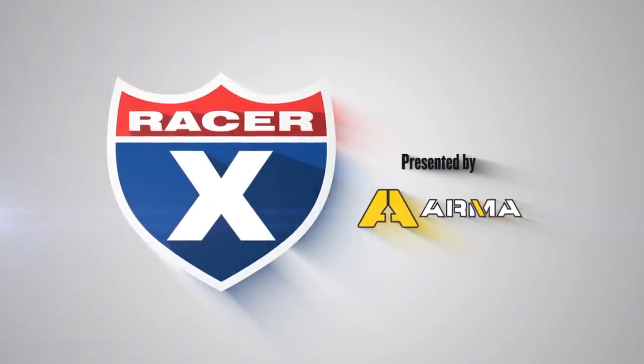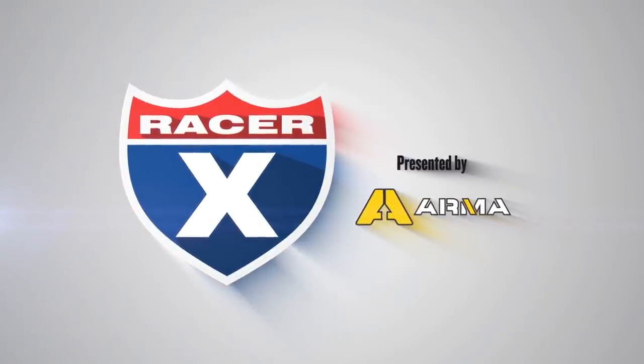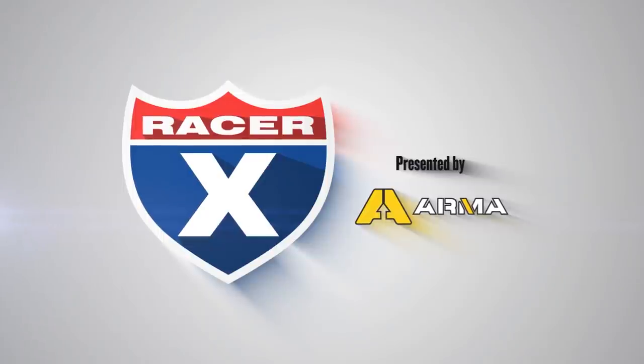This video is brought to you by Arma, who provides top quality supplements to athletes of all kinds. Riders like Nick Way, Chad Reed, and Jeremy McGrath use them for pre, during, and post activity applications.